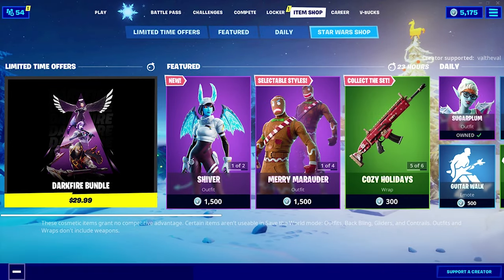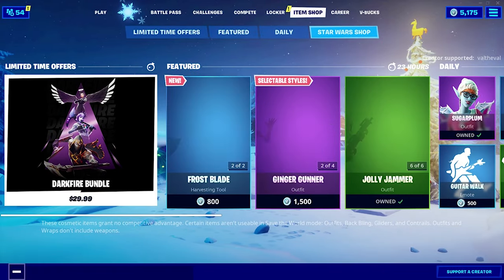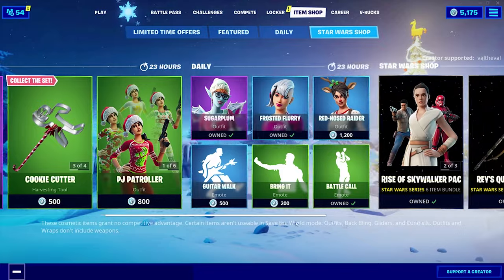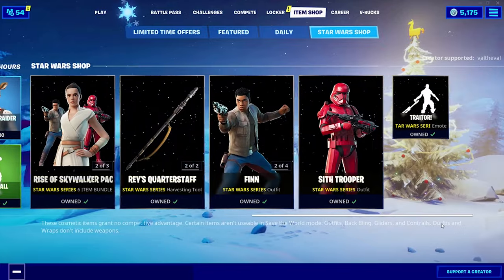What's up, guys? Val the Val here with another Fortnite video. Today we got a brand new skin in the item shop. Before we take a look at it here in the lobby and also in-game, let's take a look at everything else that's in the item shop and everything else that has made a return.